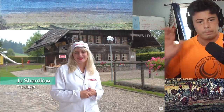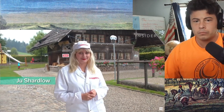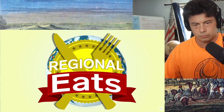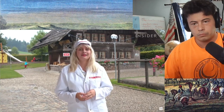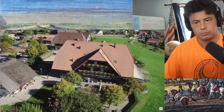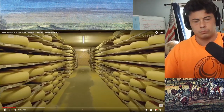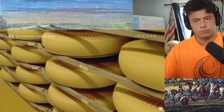My name's Ju, and today I'm at the Emmentaler Schaukäserei to show you how traditional Emmentaler cheese is made. I'm actually in the village of Affoltern in Emmental, which is in a region just east of Bern. 80% of all Emmentaler production comes from this region with 150 producers, and its name comes from here.